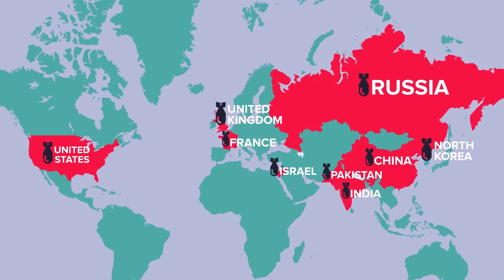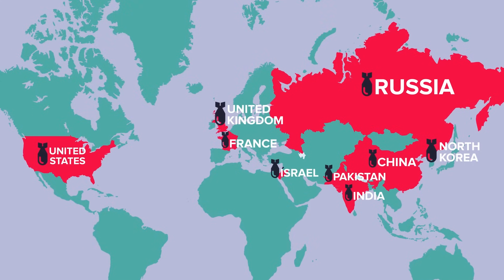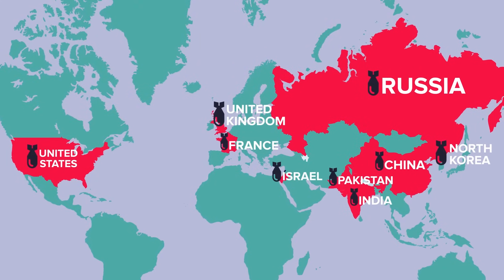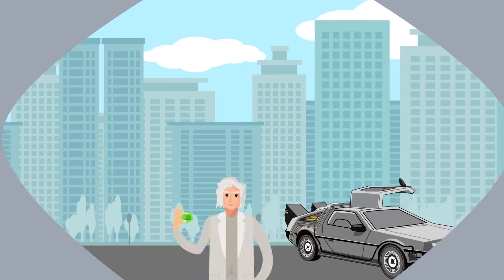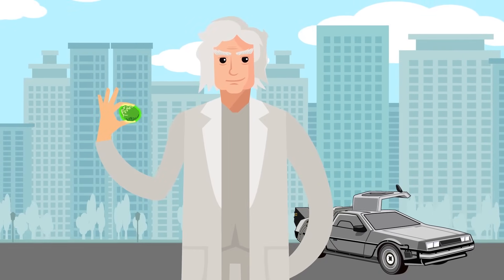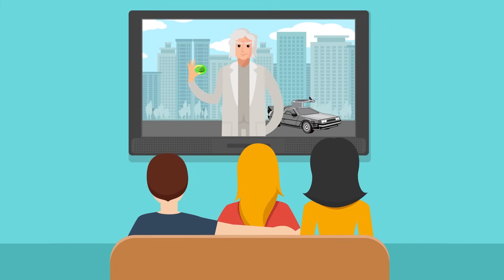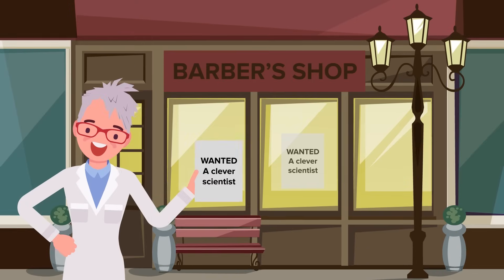Few countries are capable of doing this. Those include the United States, Russia, the United Kingdom, China, France, India, Pakistan, Israel, and North Korea. It's hard because first you need your material, which includes weapons-grade uranium. As you've seen in the movies, getting your hands on this stuff is not easy.